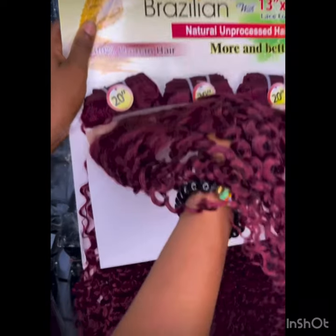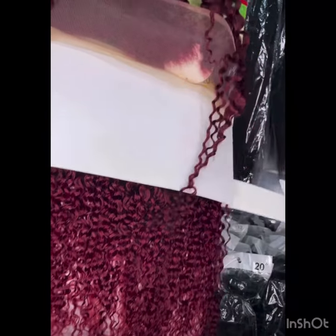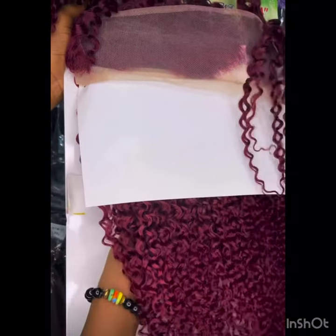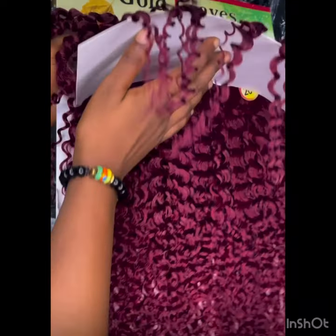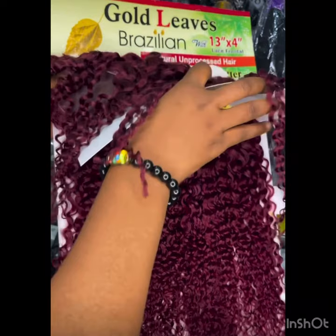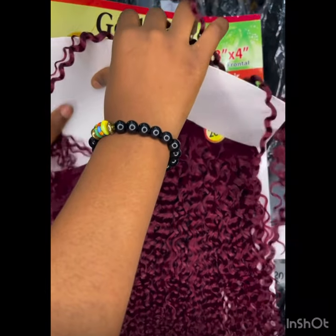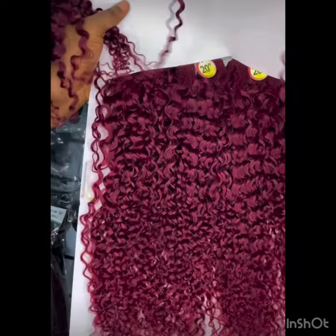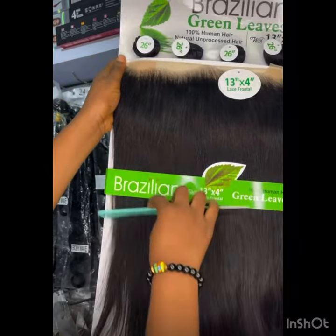Don't forget that you can also make money by removing the closure or the frontal and selling them differently, just depending on your customer. That's how vendors also make their money — buying a packet with closure, then removing the closure and selling it separately. That way you'll have more gain because the most important thing is that you are giving customers value for their money.